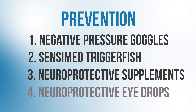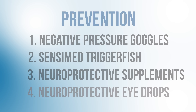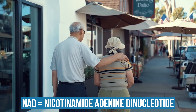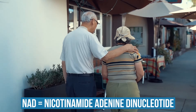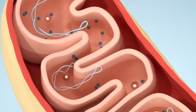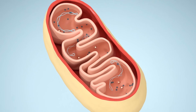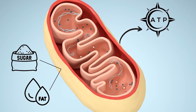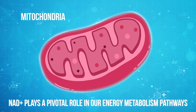Besides cool technology like Equinox's negative pressure goggles or SensiMed smart contact lenses, there has been a lot of emerging research about different supplements that can help protect our optic nerves from glaucoma damage. Many studies have shown that as we age, our stores of nicotinamide adenine dinucleotide, or NAD, decrease. NAD is a critical component of the energy metabolism pathways in our mitochondria — the little engines in each of our cells. We feed ourselves glucose and fat, and our mitochondria converts these nutrients into usable energy. In order for mitochondria to function correctly, they need adequate stores of NAD.